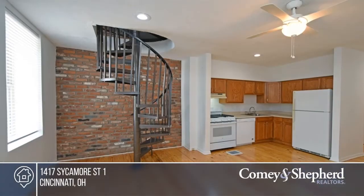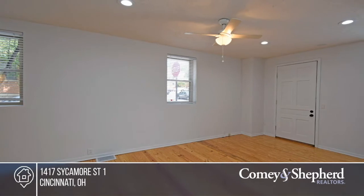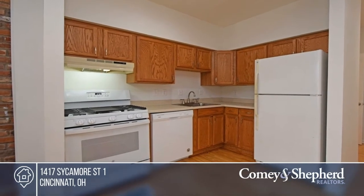This first-floor condo is ready for you to move in. It features two updated baths, storage, and an open floor plan. It's close to Pendleton bars, restaurants, entertainment, parks, and more. Don't miss out on this unique opportunity. Call Michael and Sean.